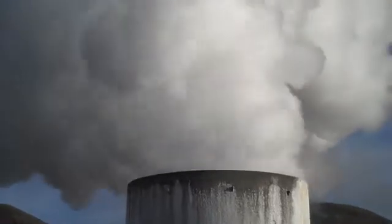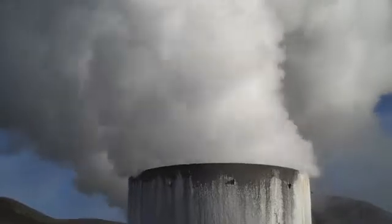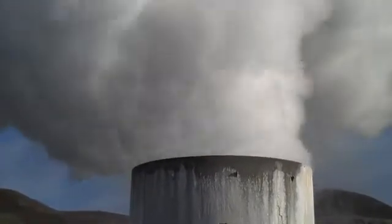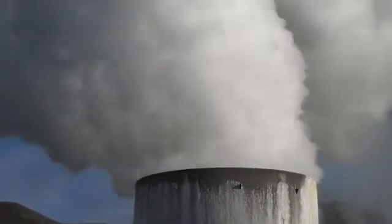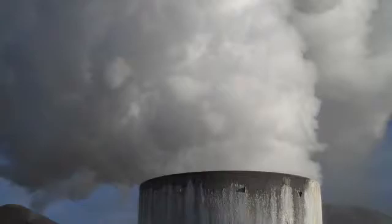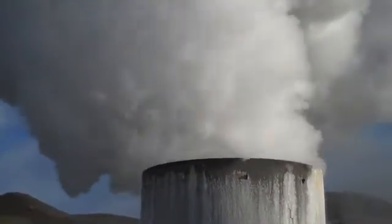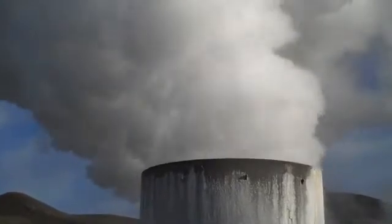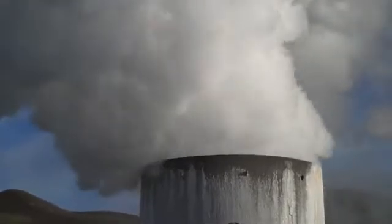We are near Reykjavik, Iceland, looking at steam emerging from a blowhole dug for a geothermal power plant. It's very hard to imagine the amount of energy escaping in the form of steam from this extremely hot geyser — an artificial geyser, you could call it. This is part of the energy that drives most of Iceland's geothermal electricity.